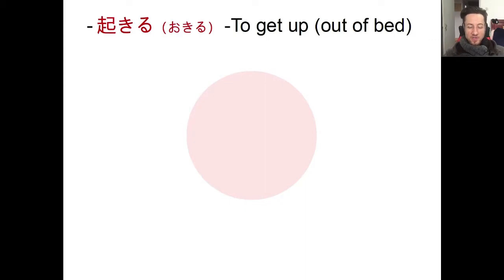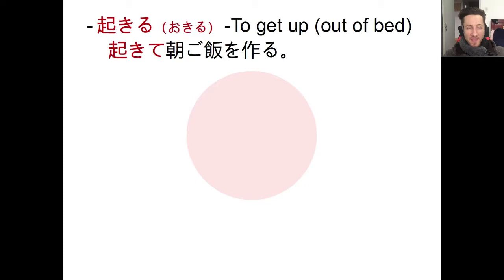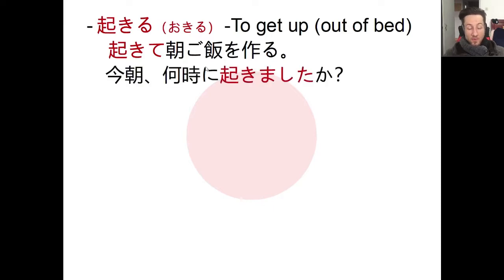We'll take a closer look at okiru, which means 'to get up' — specifically to get out of bed, not just to wake up. You can wake up and lie in bed for an hour or two, but okiru means to actually get up. For example: 'okite asa gohan wo tsukuru' — I'll get up and make breakfast. Or: 'kesa nanji ni okimashita ka?' — what time did you get up this morning? Feel free to answer in the comments!